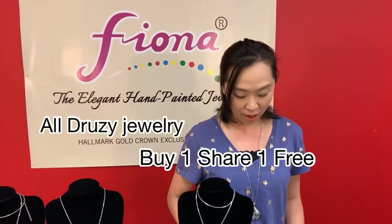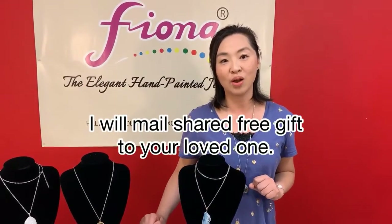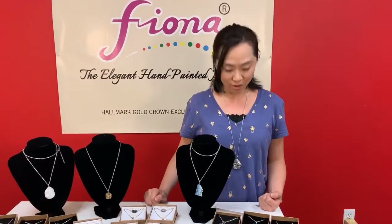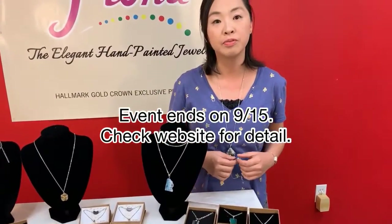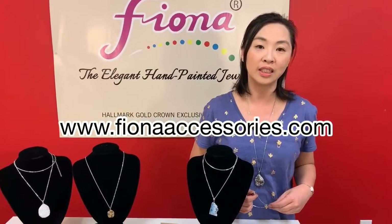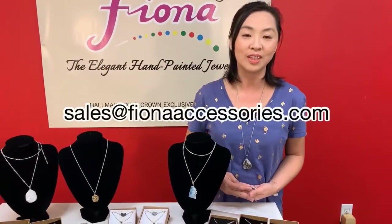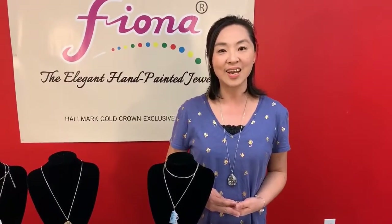On our website right now we have a very good event — it's buy one, share one — and it doesn't require any coupon code. So you can buy one of your favorites and share the other one with your best friend, your mom, or your wife. I'm sure they will appreciate it very much. The event will finish on September 15th. Please go to our website at www.fionaaccessories.com to take a look. If you have any questions, feel free to send me an email — I'm happy to answer. Thank you so much and I'll see you next time. Bye!